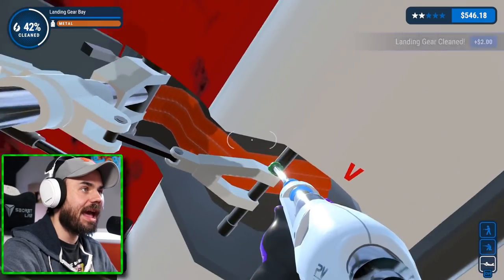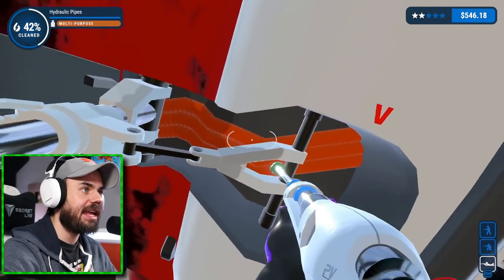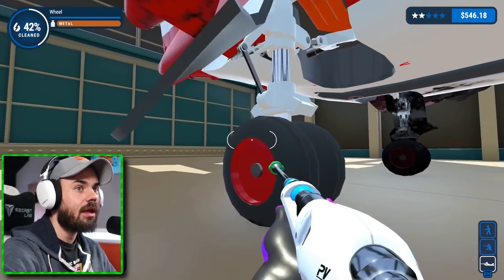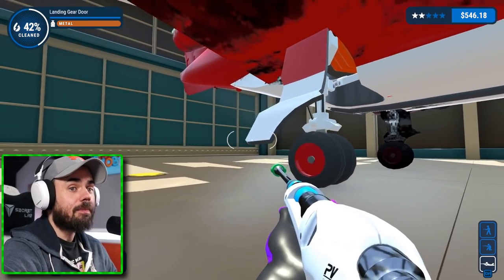There's that, and that — and the bay is clean. Everything looks clean down here. Tires are good, rims are good. We're going with an A plus on that one. That looks clean. We have to do the other one though — I'm trying to get the tedious stuff out of the way, that way I can just enjoy cleaning gigantic surfaces all at once.